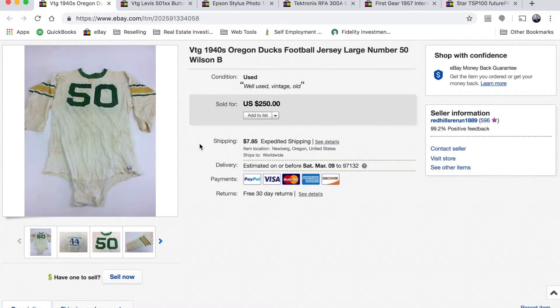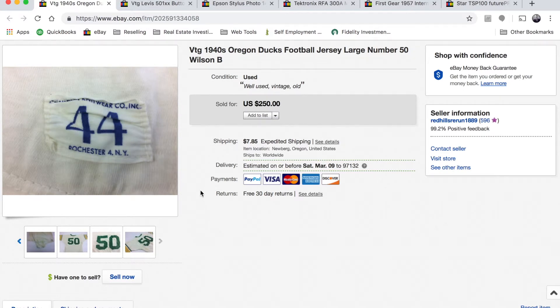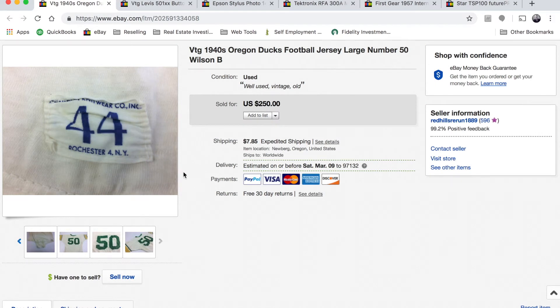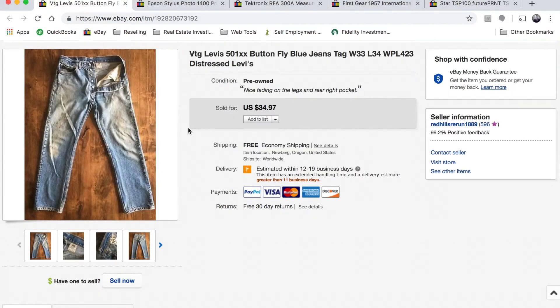Next is a great sale — it sold via best offer at one hundred thirty seven dollars. It's a 1940s Oregon Ducks football jersey, number 50, with a Wilson tag. There was no tag under the neck so this was the only thing to go off of, requiring a lot of research. We bought it at the bins for at most a dollar fifty — a great sale.